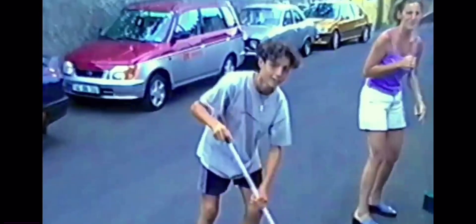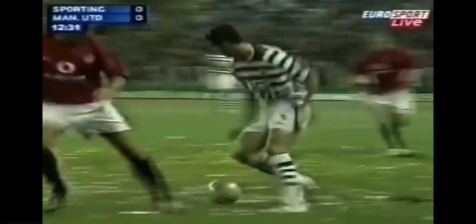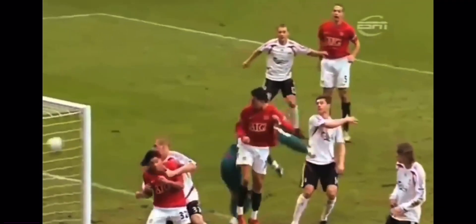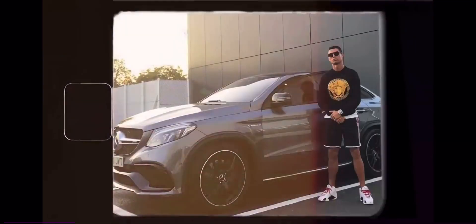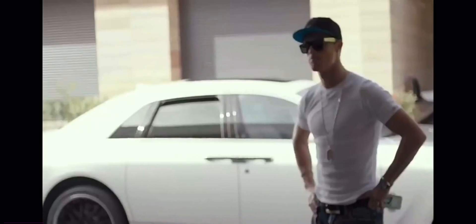Growing up, Ronaldo dreamt of being behind the wheel of his favorite cars. So in 2003, right when he went pro, he instantly copped his first car — and that was the start of a $30 million addiction. Once he started stepping his football game up to a new level, his car collection got ridiculous: Rolls Royces, Lambos, Porsches, Mercedes, Bentleys. Ronaldo's made it a tradition to buy at least one new car every single month.